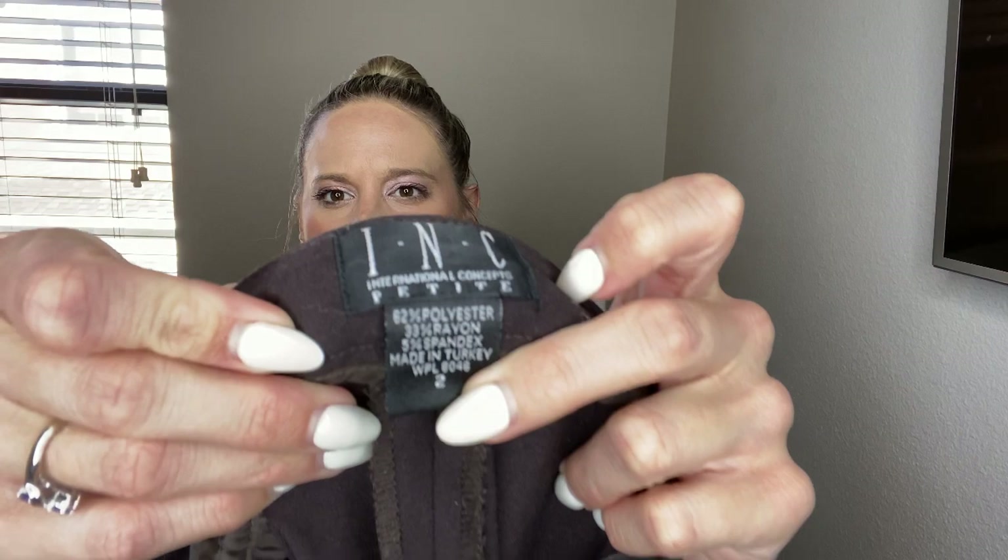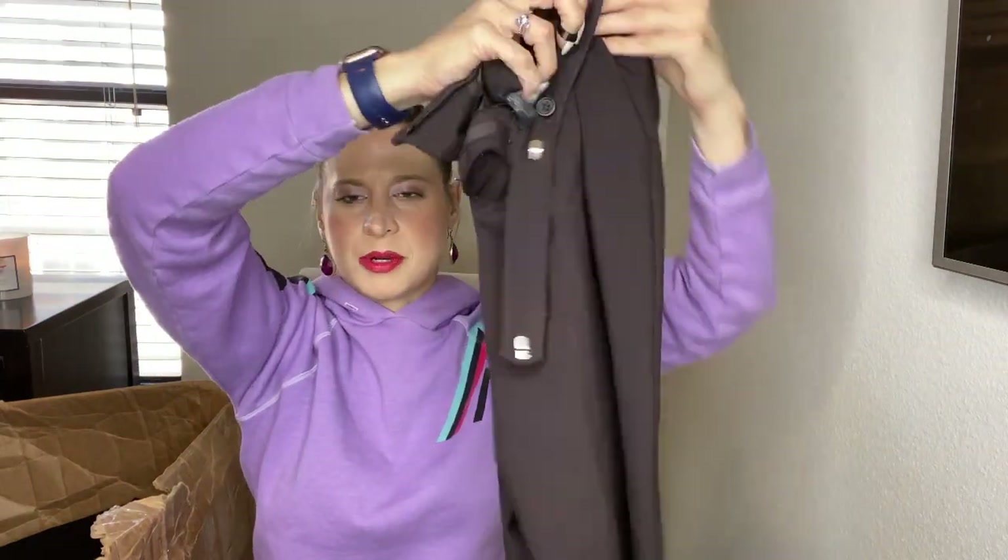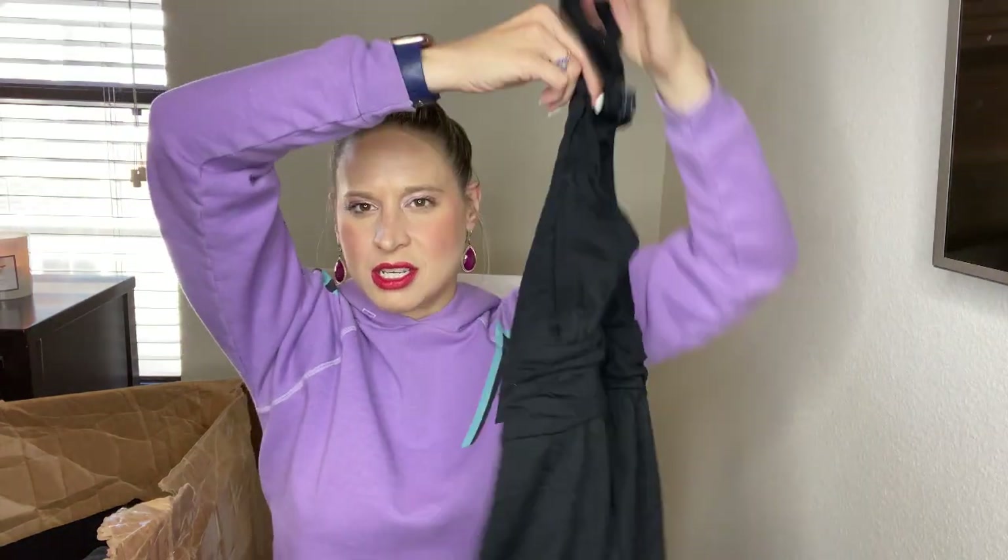These are INC International Concepts brown work dress pants. I will probably steam those up and look into listing for myself. This is another Champion piece — there's a lot of workout stuff right now. One of you mentioned that right now is a good time for workout stuff, so I'm excited to get through all this and start listing right away. I want to catch it before those New Year's resolutions wear off. This is Banana Republic, a racerback shirt — that I think I'll send to buy/sell/trade as it's a kind of outdated style.